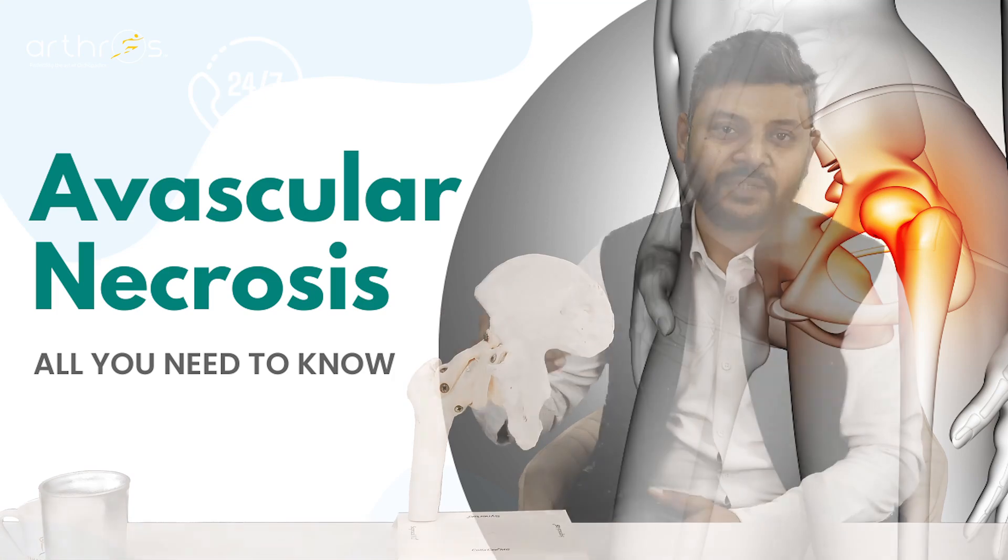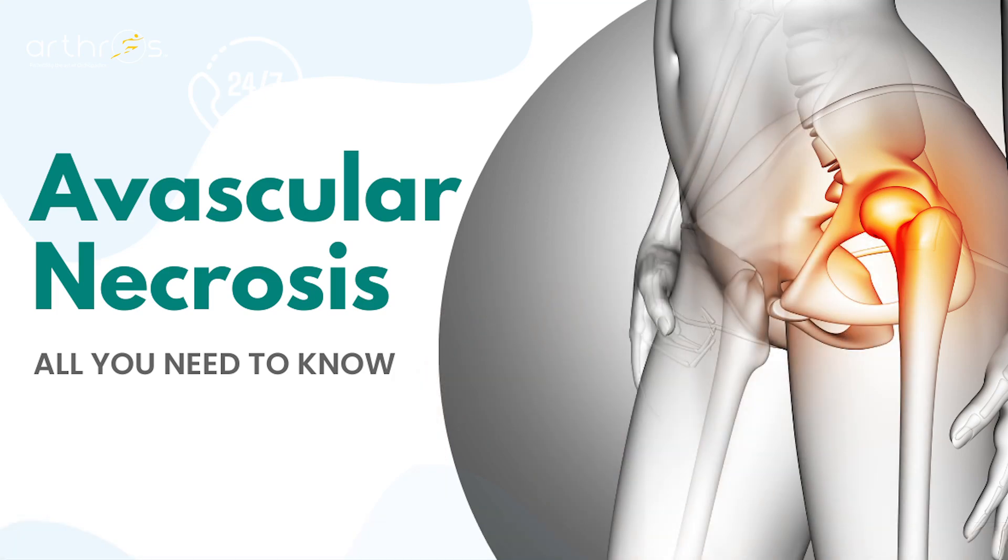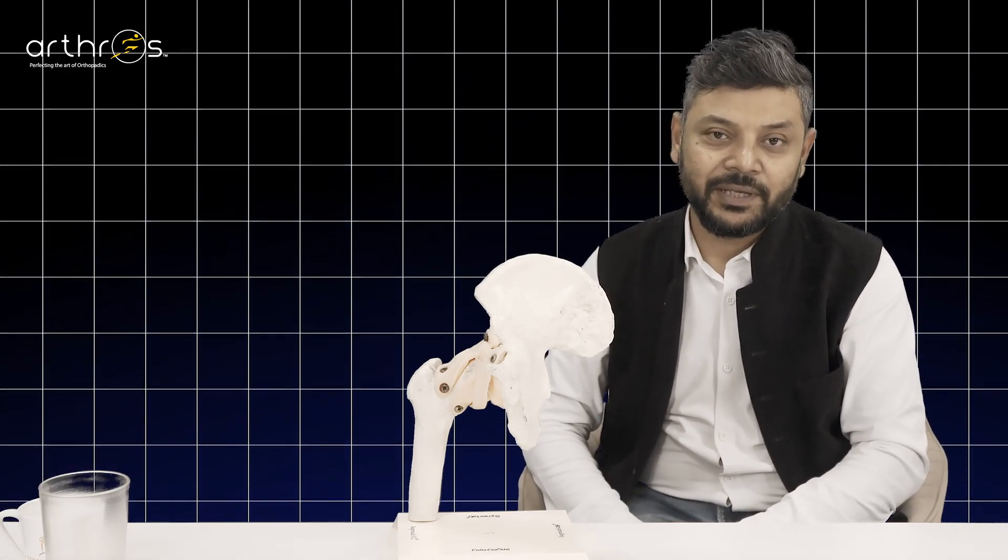Avascular necrosis means that the blood supply is lost, causing necrosis. This was a very uncommon problem until 3-4 years ago. Before COVID, there were not many AVN cases. The main reasons are the use of steroids or alcohol.